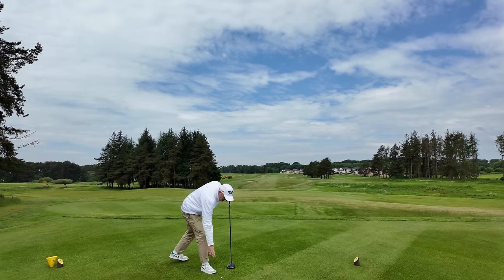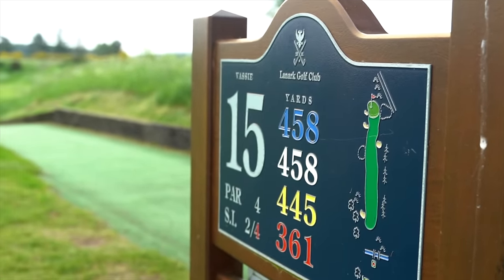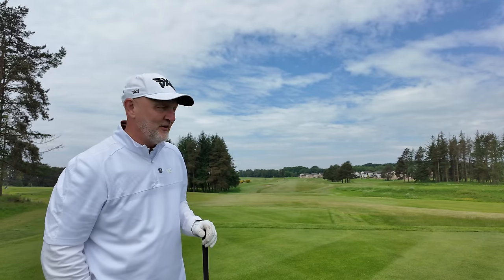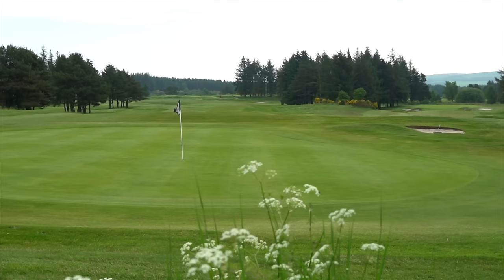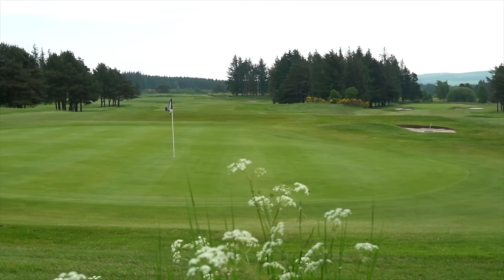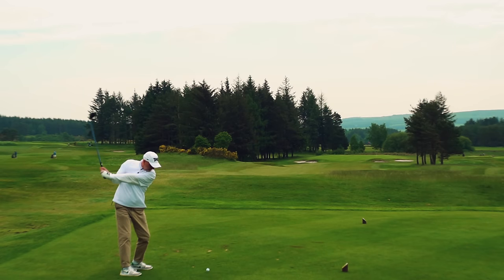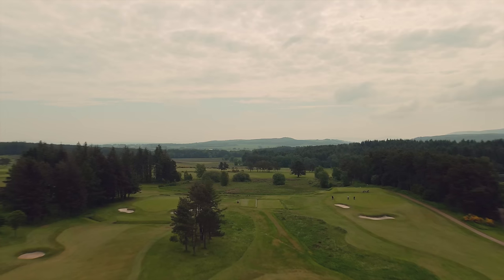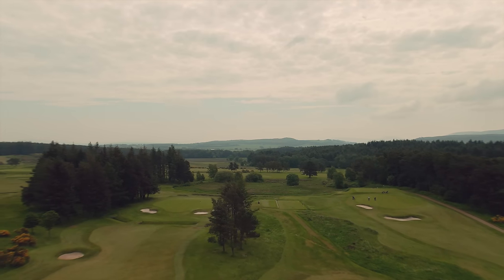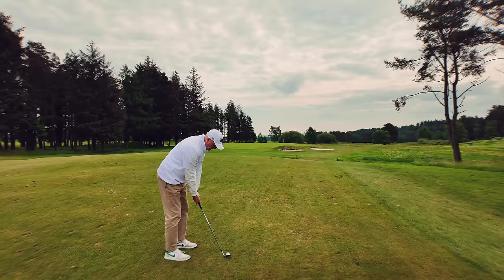The 15th is a par 4 stroke index 2, 445 yards off the yellows, which has forced me to get the driver out. There's been a few long par fours, and we're into a bit of a draft as well — that's a tough start to the finishing stretch. I love how the sun was starting to fade. The 16th was one of my favourite holes, maybe because I hit a decent tee shot. A lovely par 4 from a slightly elevated tee — fairway bunkers await, and a burn runs in front of a small target.